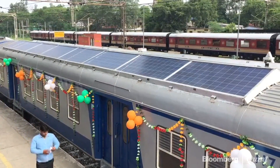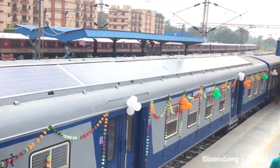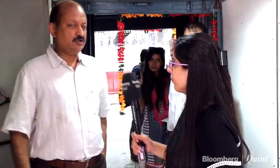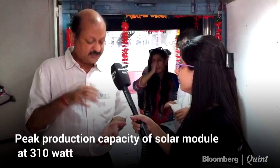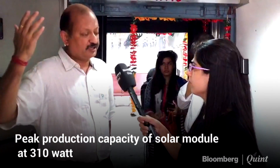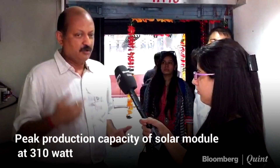They are very low maintenance modules. The expenditure that the railways have to incur for maintenance is very minimal. So we are first in the world, and I'm very happy to say that Jackson has participated in this initiative taken by the railways, and we hope to participate more. Solar panels generate as per the modules and the radiation incident on them. We have a 310 watt peak capacity per solar module.